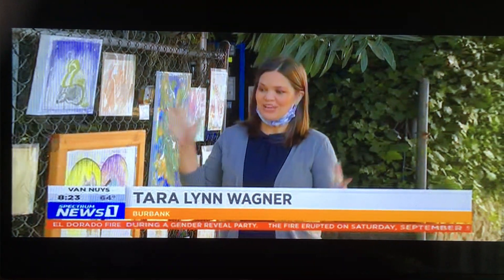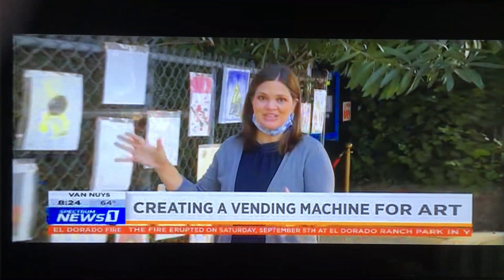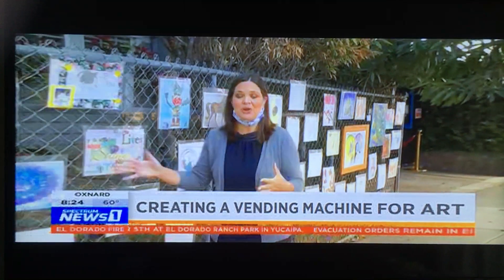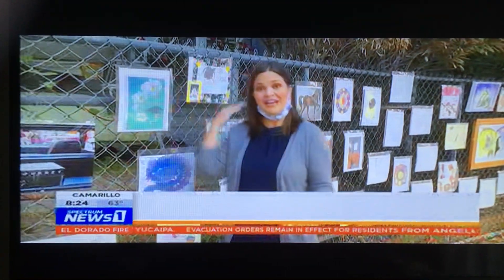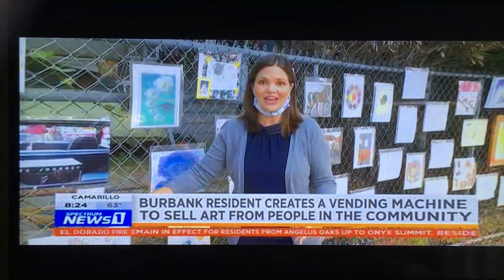They have more than a hundred pieces in the neighborhood gallery now and she's got more pockets available, so anyone can come by and leave their own artwork or their kids' artwork. Some of the pieces are also from artists who are in the vending machine, and those have a little sign that says if you like this you can go to the art candy machine for more from that artist.